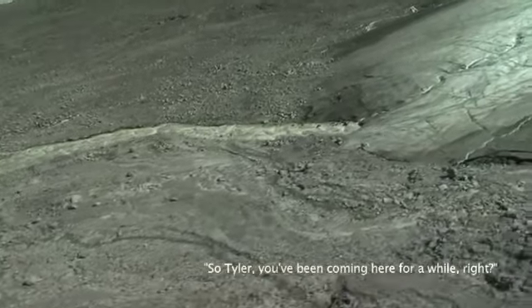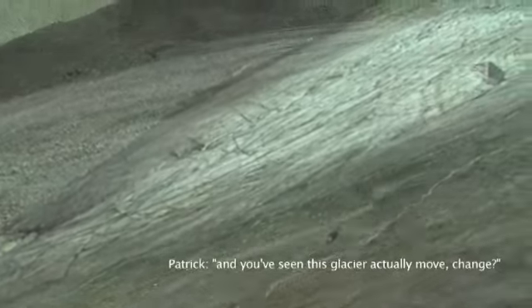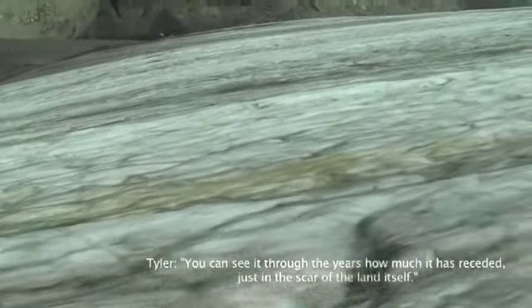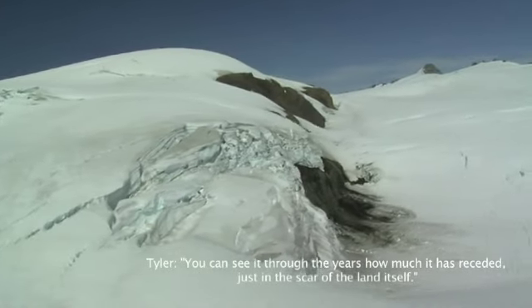So Tyler, you've been coming here a while, and you've seen this glacier actually move, change. Yeah, you can see it through the years, how much it has receded, just in the start of the land thing itself. Incredible.